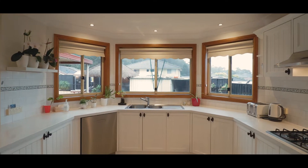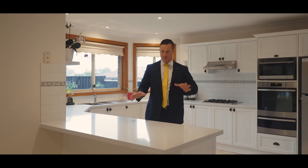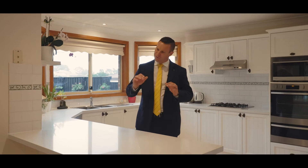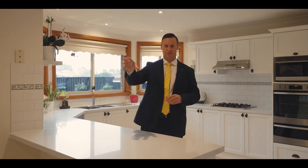One of the standout features of this magnificent family home is the gourmet kitchen. A huge amount of bench space, new stone bench tops, and a fantastic design that flows beautifully to the meals area and off to the rumpus room.